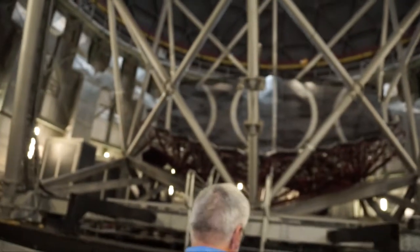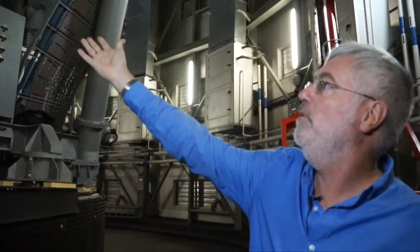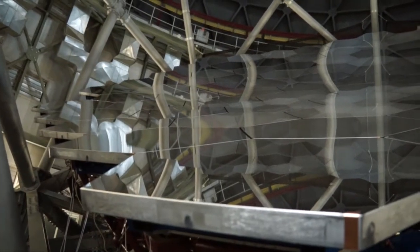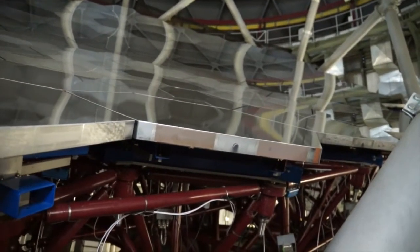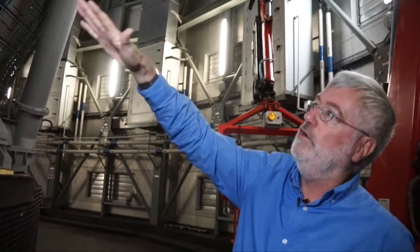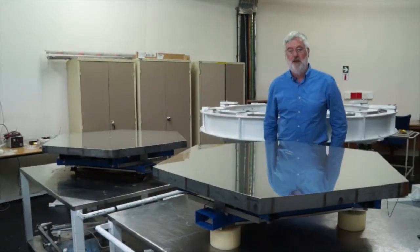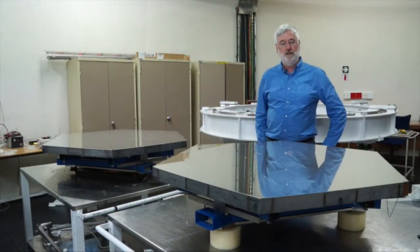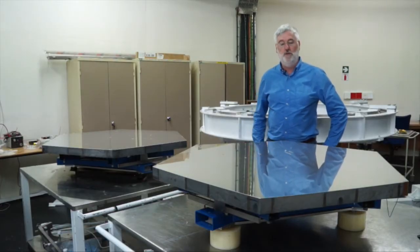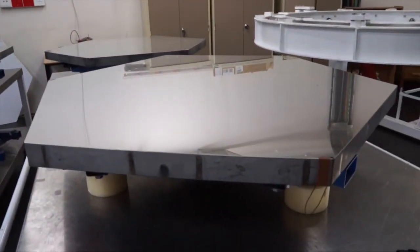This is the telescope and what you can see here is the heart of it, which is the primary mirror array. It consists of 91 individual hexagonal mirror segments, roughly 1.2 metres in size. They're all in a spherical configuration and they're aligned to behave as if they're one single, effectively 10-metre diameter mirror. These mirror segments are periodically taken out for cleaning and re-coating, a process done typically twice a week throughout the year to keep the reflective coating at maximum efficiency.